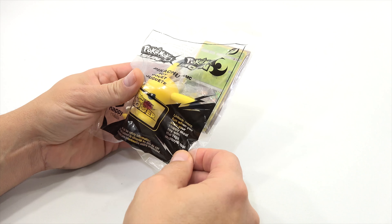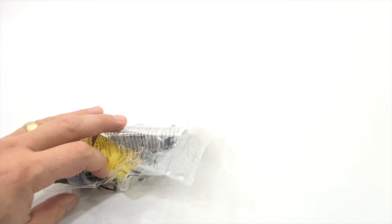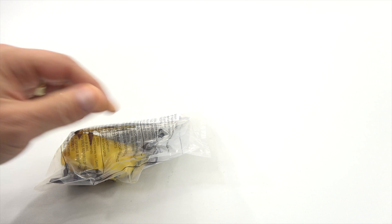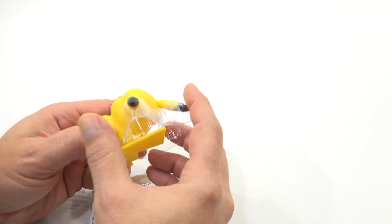Toy number one — I think we can all agree on this one. Everybody pronounces this Pikachu. Does anybody say it differently? We will find out in the comments. This is number one. They also have a card in this toy line. They're really nice. Let's get the bag open.